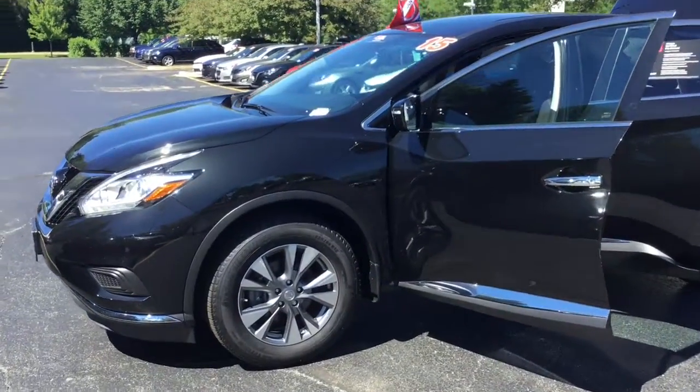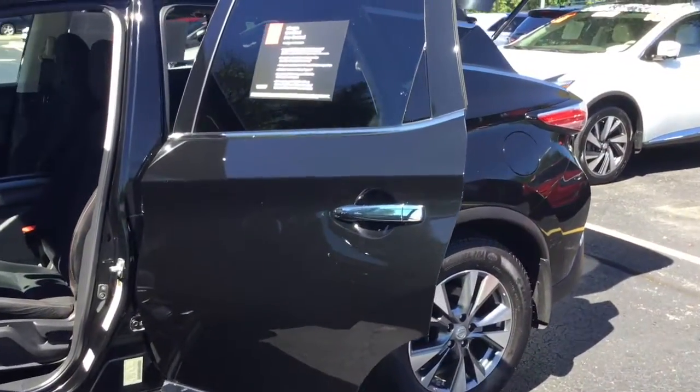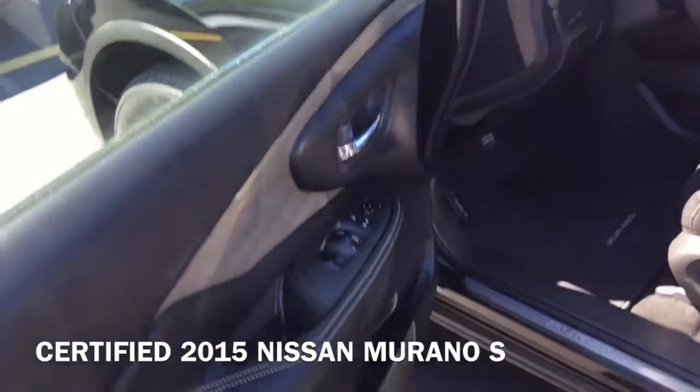Hi, I'm Taylor from Gordie Boucher Nissan of Greenfield. Today I'm super excited because I get to give you a closer look at the certified 2015 Nissan Murano S.